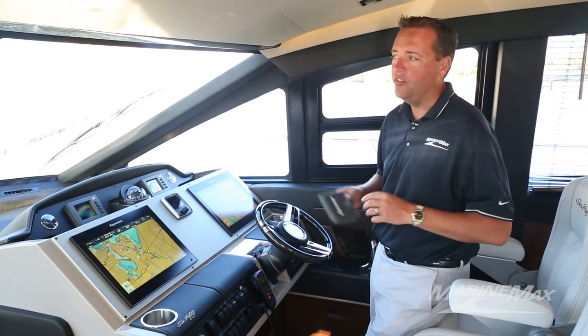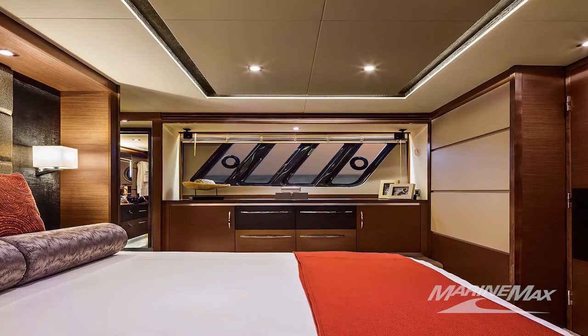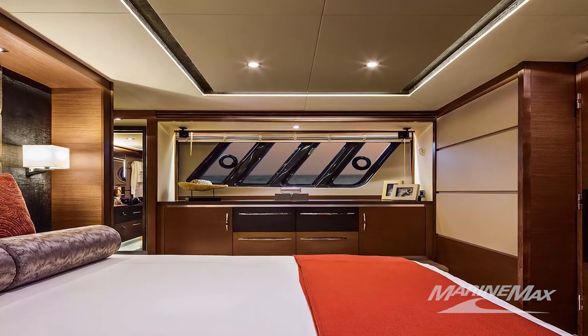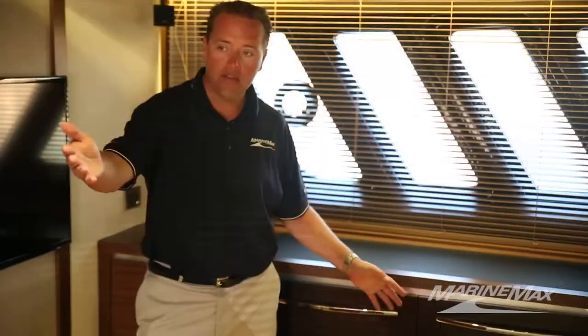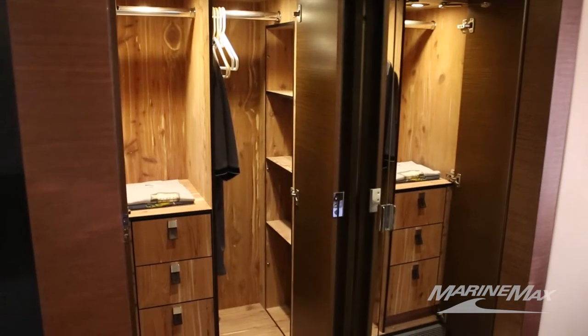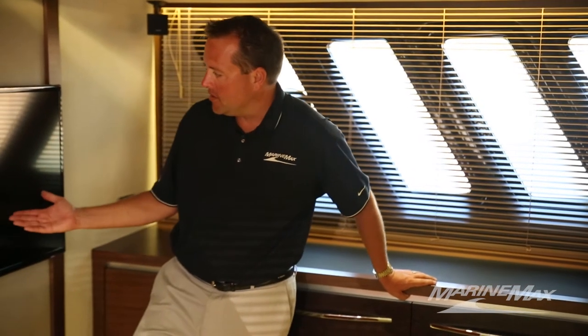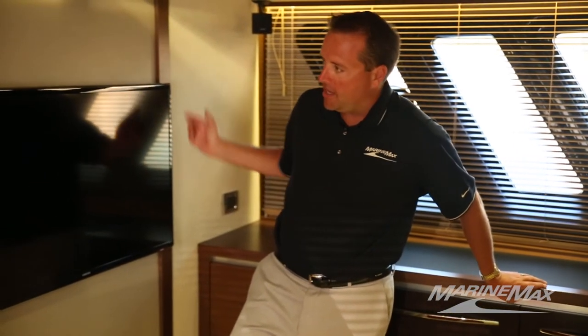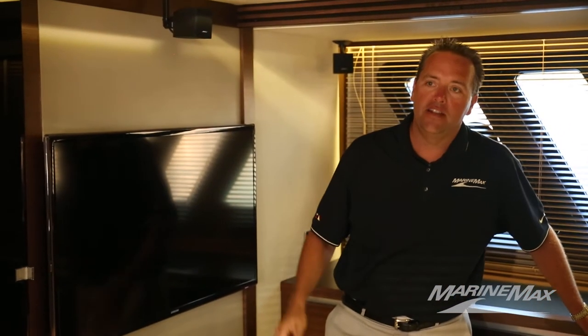We're in the master stateroom of the L650, which has abundant ambient light thanks to oversized hull windows with opening port lights. Other great features include a full walk-around bed with nightstands, opposing dressers on each side, and a massive custom built-in cabinet with California cabinet style. There's also a standard large Samsung flat-screen TV and Bose audio with surround sound right here in the master stateroom.